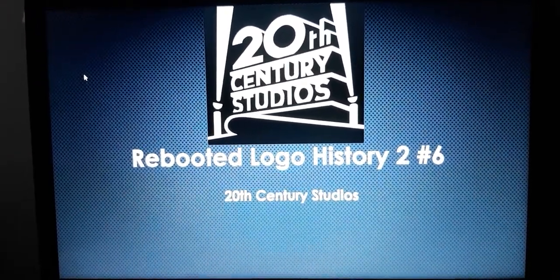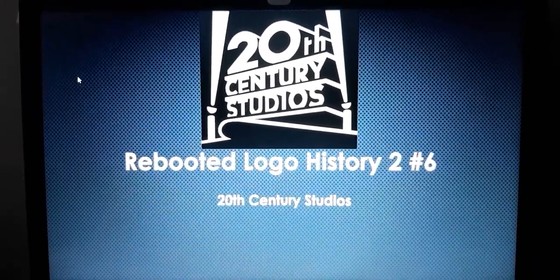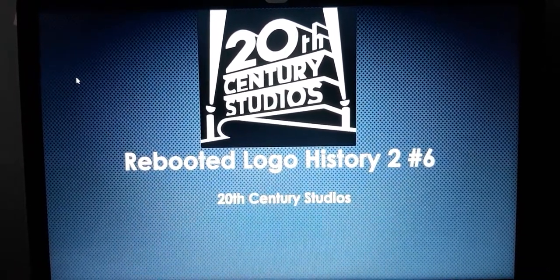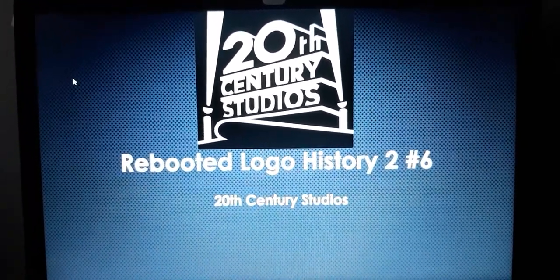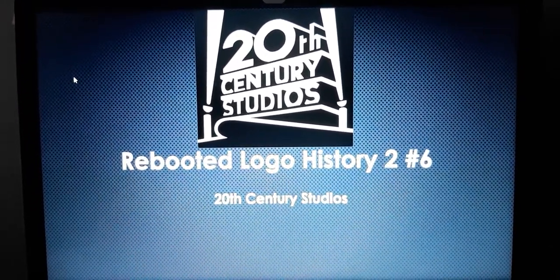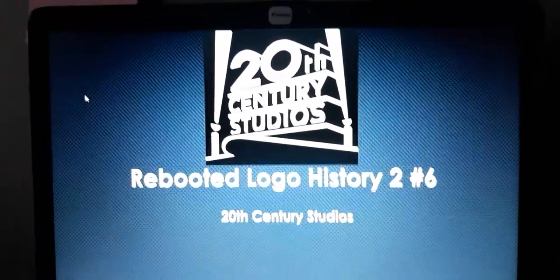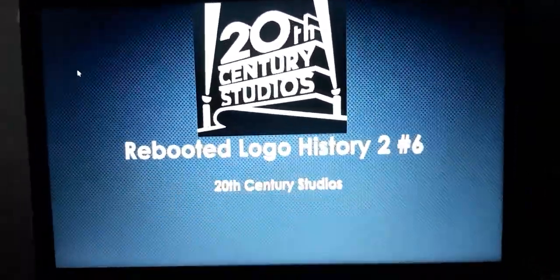For this episode, we're doing 20th Century Studios. 20th Century Studios first started on May 15, 1945 as 20th Century Fox. It is best known for their searchlights, one on the left and one on the right. In 2020, it was rebranded to 20th Century Studios where Disney removed the word Fox and replaced it with the word Studios, not to be confused with the actual 20th Century Studios. So, without further ado, let's get started.